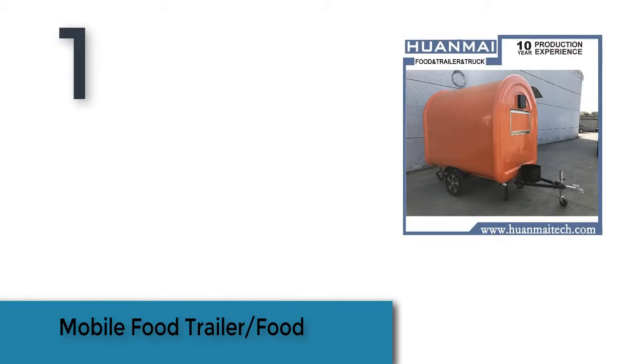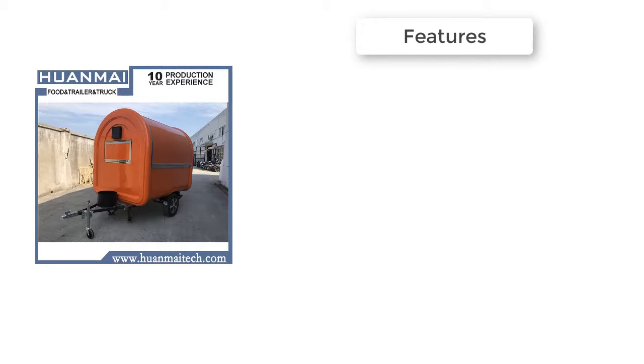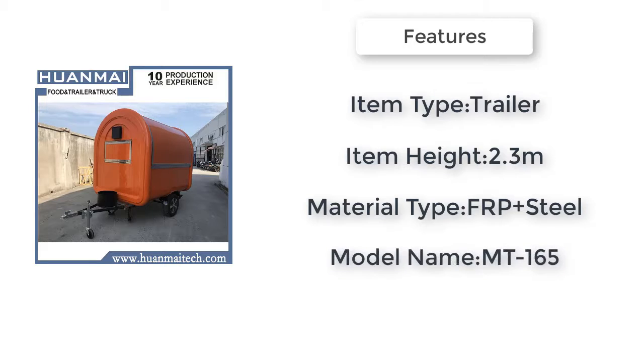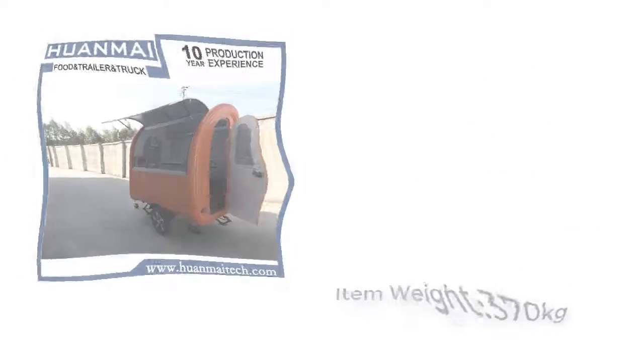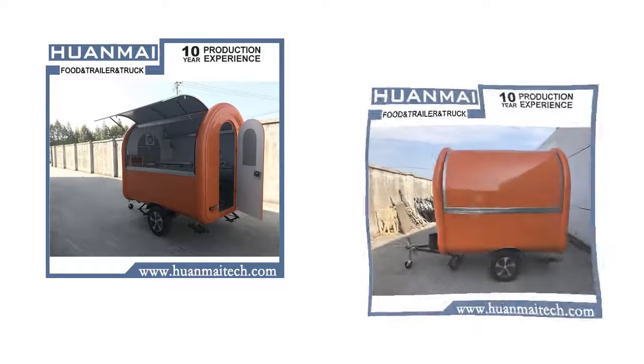Item number one is the mobile food trailer. Item type: trailer. Item height: 2.3 meters. Material type: FRP plus steel. Item length: 2.3 meters. Model name: Mouth 165. Maximum weight recommendation: 50 kilograms. Special features: cooking equipment.